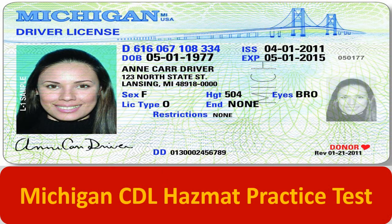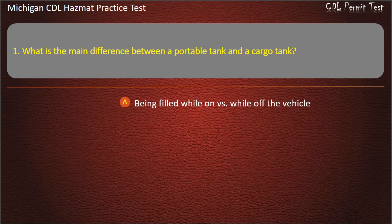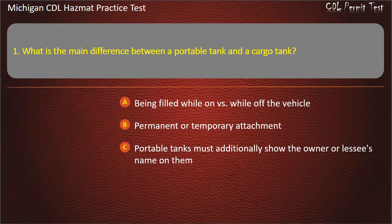Michigan CDL HazMat practice test. Question 1: What is the main difference between a portable tank and a cargo tank? Being filled while on versus while off the vehicle; permanent or temporary attachment; portable tanks must additionally show the owner or lessee's name on them; all of the above. Answer: All of the above.